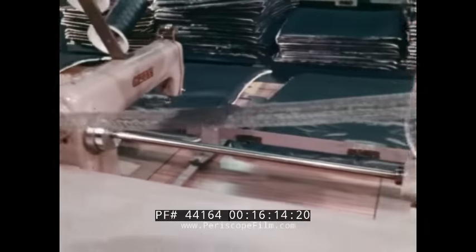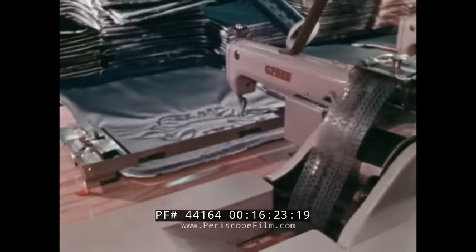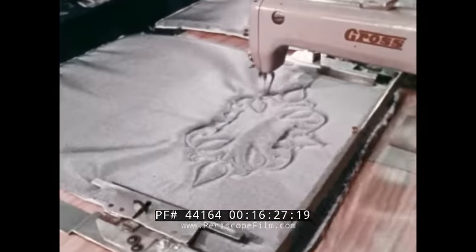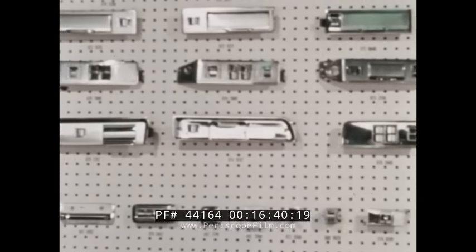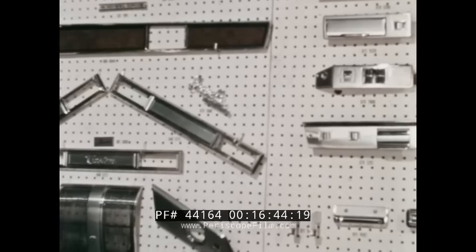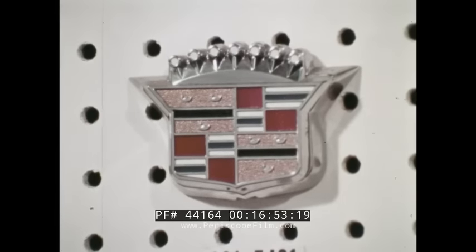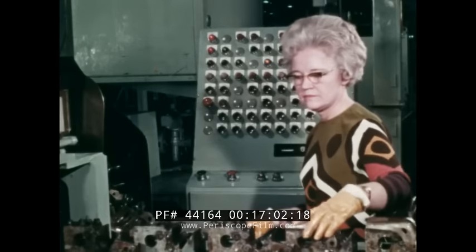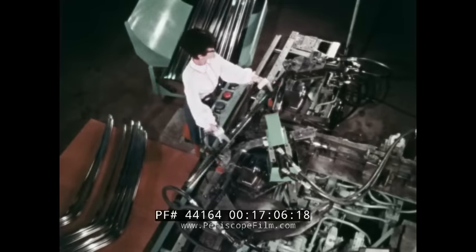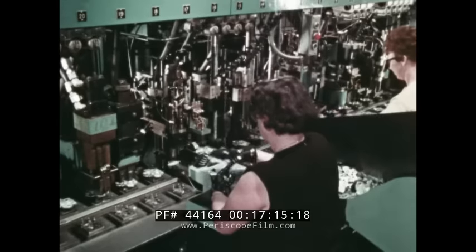Full automation has come to one section of the trim fabricating plants. Tape-control stitchers do delicate embroidery in minutes, flawlessly. The same job done by hand would take many, many hours. Quality is also the byword in Fisher's five hardware plants, where an almost infinite variety of components are fabricated — parts that are important both to function and appearance of the automobile body. They range in size from an intricate die-cast grill to a tiny jewel-like crest. They include window regulators — manual and electric — push button door handles, door hinges, locks, moldings and many other items. The hardware plant is a busy place where the teamwork between people and machines is especially evident.